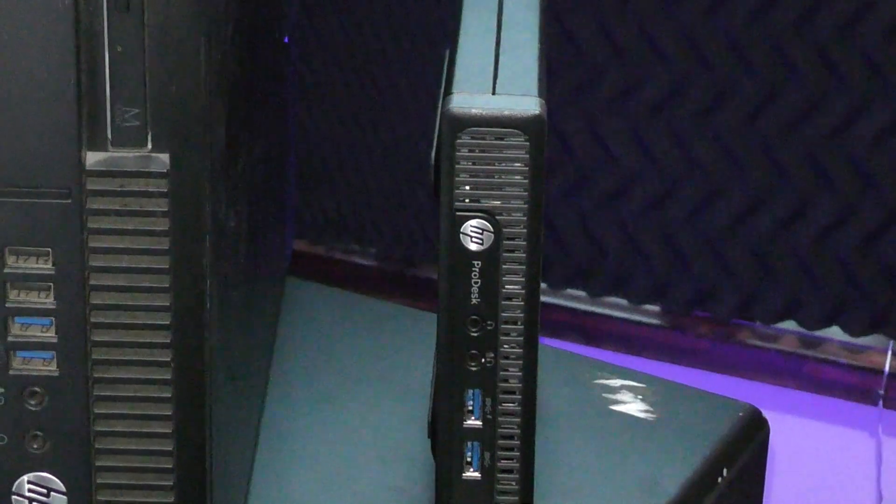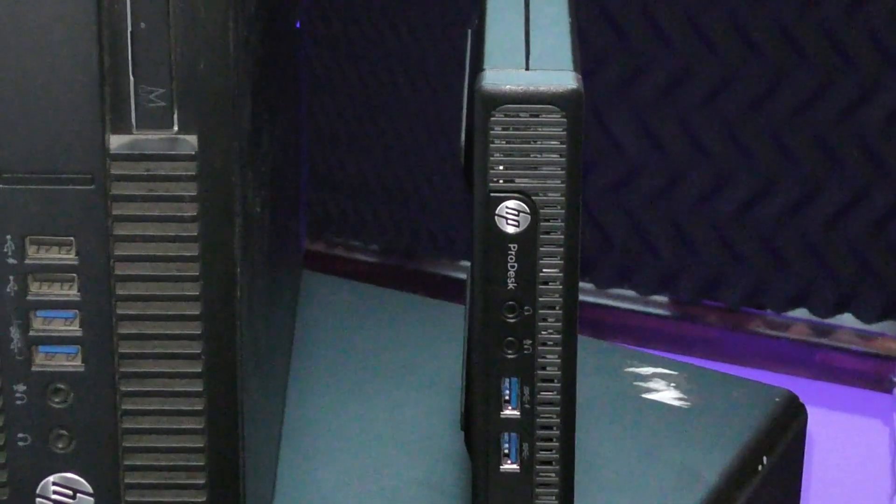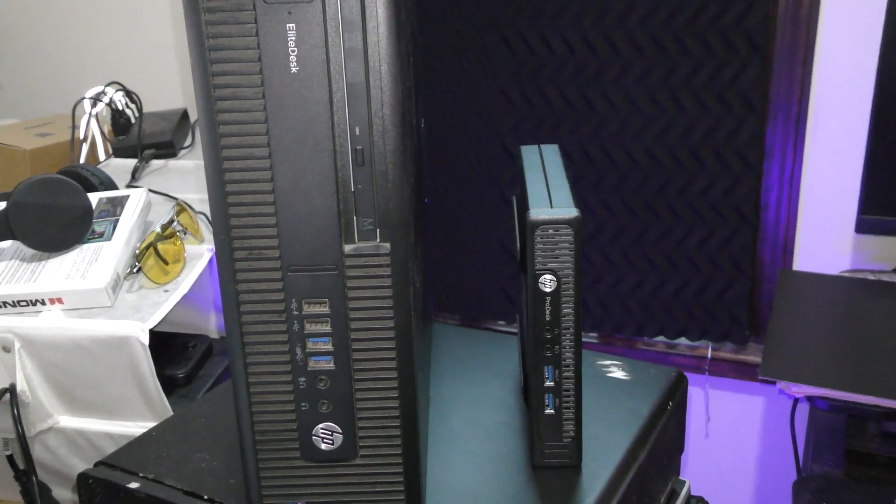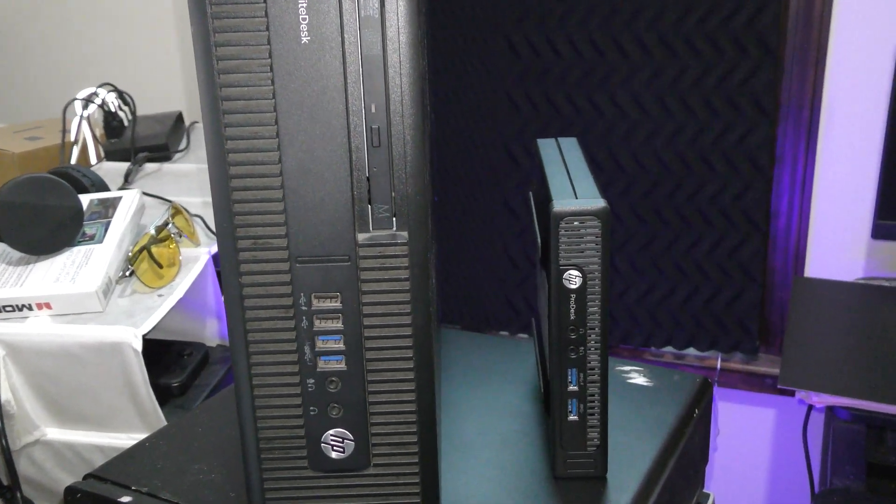In this video, I'm going to cover a couple of office-style computers that I've used for emulation in the past, to go over what the specs are, what they can do, what to look out for, as well as talk about some of the benefits and setbacks.